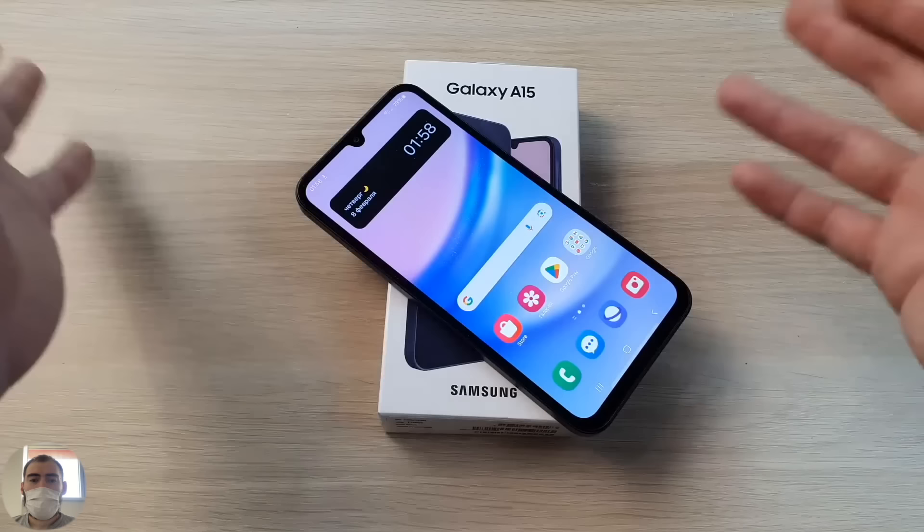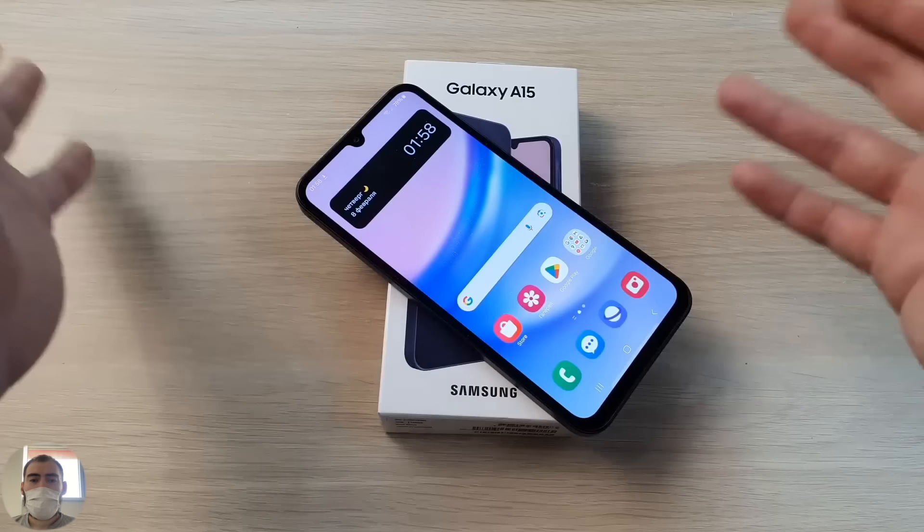With that, I'll say goodbye. Write your opinion — if you don't like this boring dark color, Samsung has a choice of other colors. This black is so dark and gloomy and leaves fingerprints everywhere. Good luck to everyone, see you soon, bye-bye.